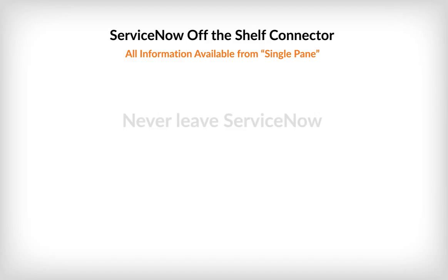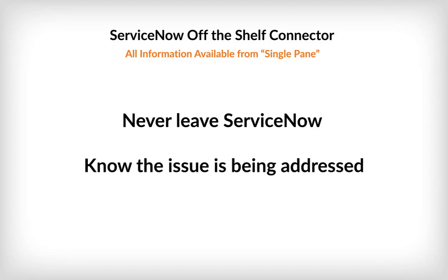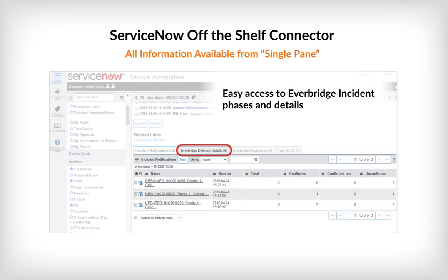Everbridge reports all the notification details and delivery details to ServiceNow. ServiceNow users will always know what incidents were launched from Everbridge and what delivery paths were used to reach contacts. They can also see who responded through which delivery paths and at what time.